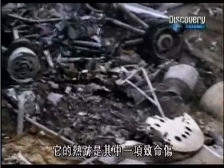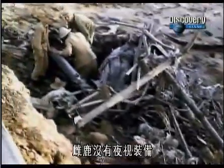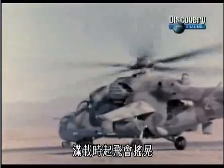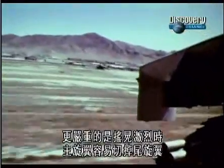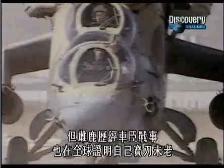Hundreds of HINDs were shot down, its heat signature proving to be just one of many Achilles heels. The HIND wasn't equipped with night vision. When fully loaded, it had to make a rolling takeoff. And more significantly, it had a tendency to chop its own tail rotor off when it banked sharply.